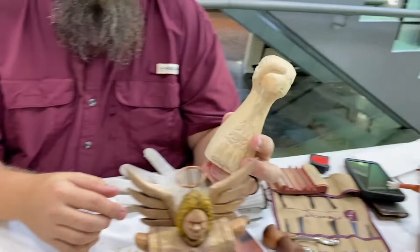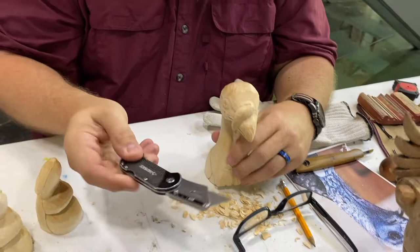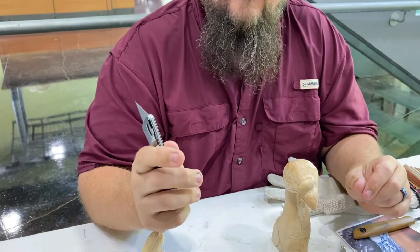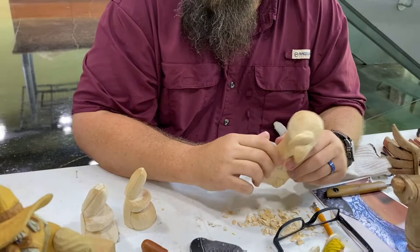And then you have pocket knives? That's not really a pocket knife — this is just a little box cutter. This is what I use for most of my work. The blades are cheap, you don't have to re-sharpen them. You can fold it and stick it in your pocket and carry it anywhere, and just carve wherever you're at.